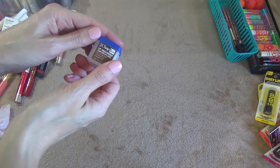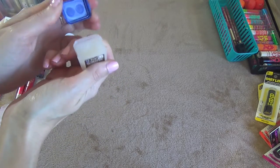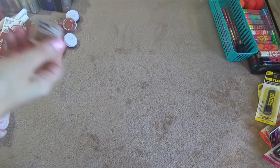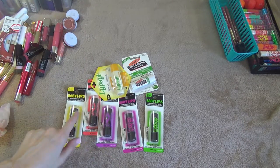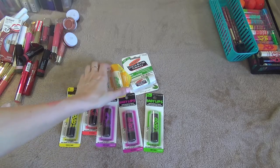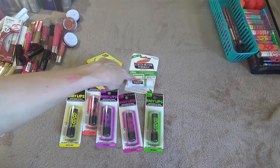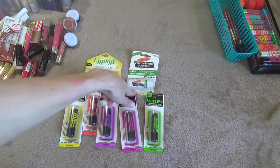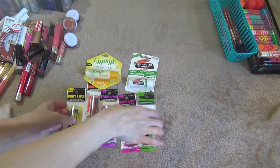This here is the Chap Ice Lip Treatment in Cocoa Butter — I don't ever use this so I'm going to get rid of that. These here are all my unopened ones — these are all the Baby Lips I got from Dollar Tree, and then I have a Lip Sil and another Cocoa Butter in the Dark Chocolate Mint flavor. I really like that so I'm definitely keeping all these since they're not open.